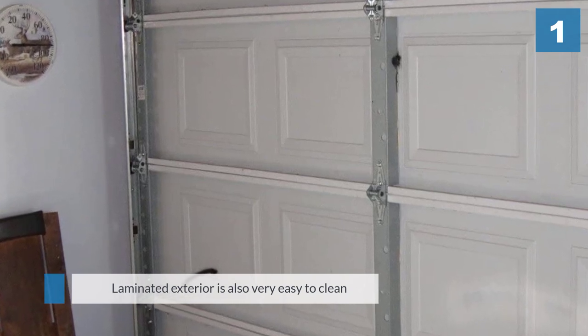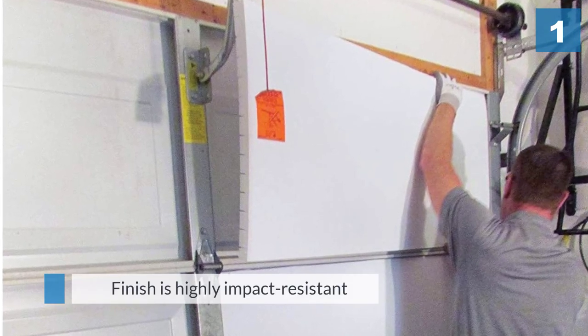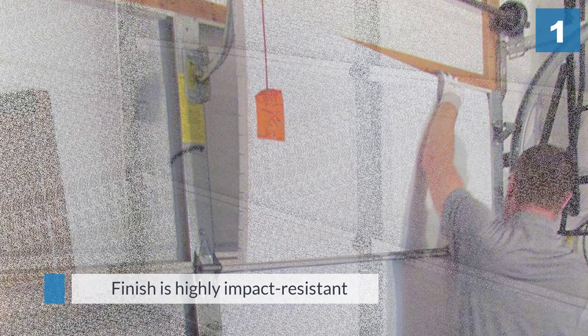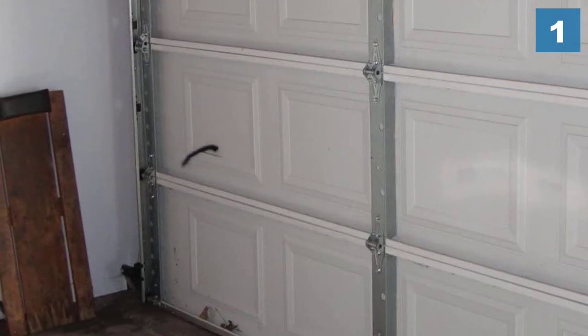The laminated exterior is also very easy to clean and the finish is highly impact resistant. This insulation actually has the lowest R value compared to the other options on this list.